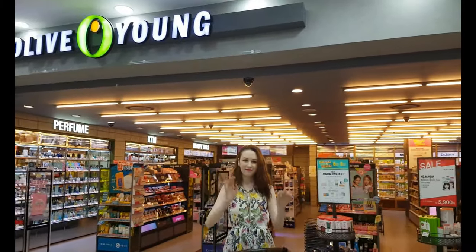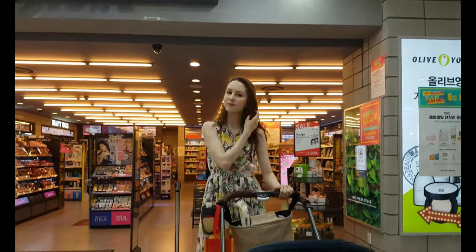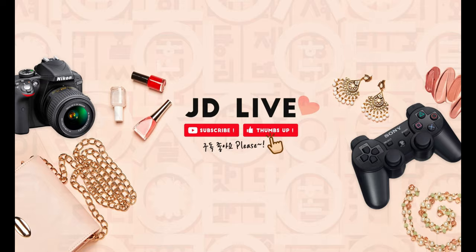Thank you for watching — I hope you enjoyed this Olive Young tour with me. I hope I could provide useful information about the products. See you next time and please give a thumbs up and subscribe to our channel. Bye bye!